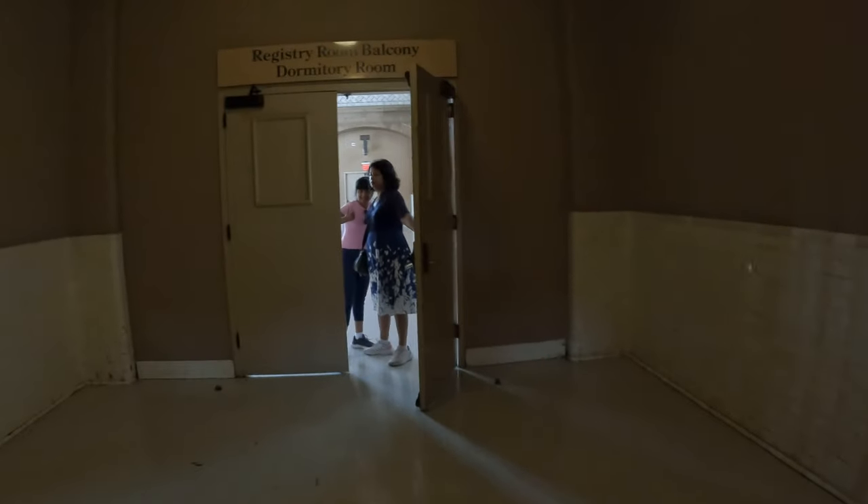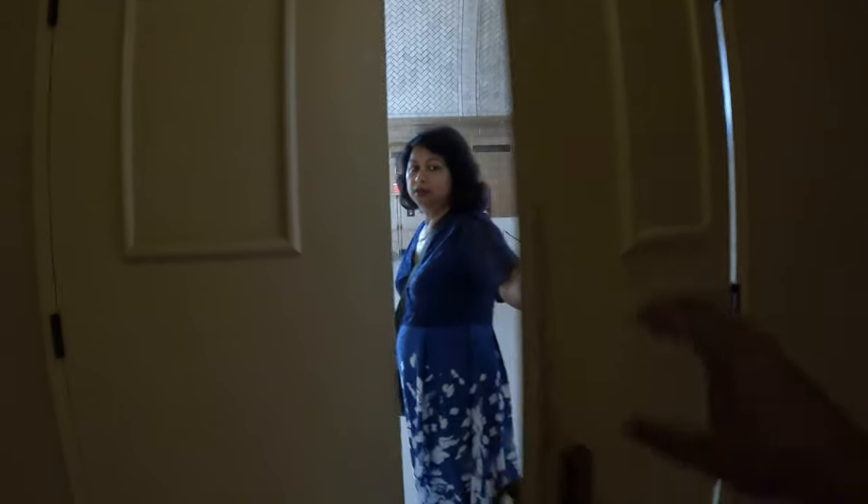We have to immigrate here in America. This is a balcony.